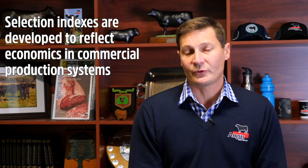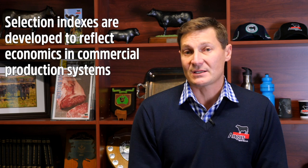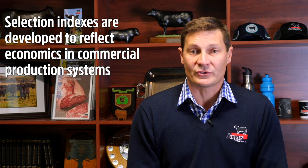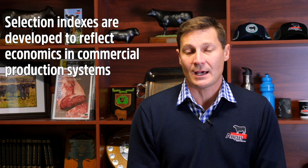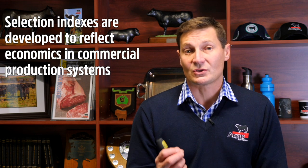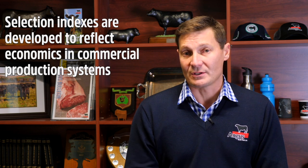The selection indexes have all been developed to reflect profitability in a commercial production system. The economics can be subtly different in a seed stock operation, but the selection indexes are not designed to reflect those — they target commercial beef production systems. Ultimately, the indexes are produced predominantly as a selection tool to assist commercial breeders in identifying bulls most aligned with their breeding objective.